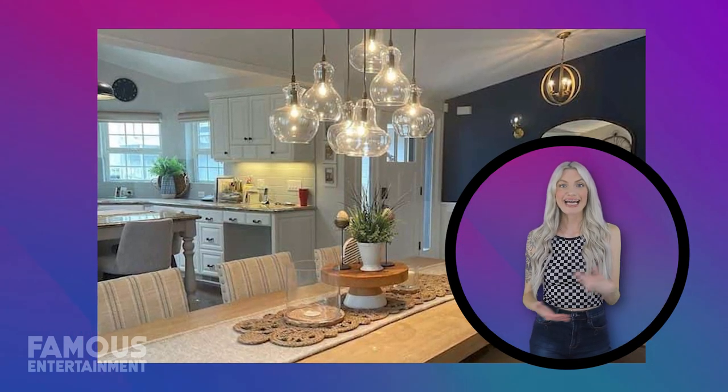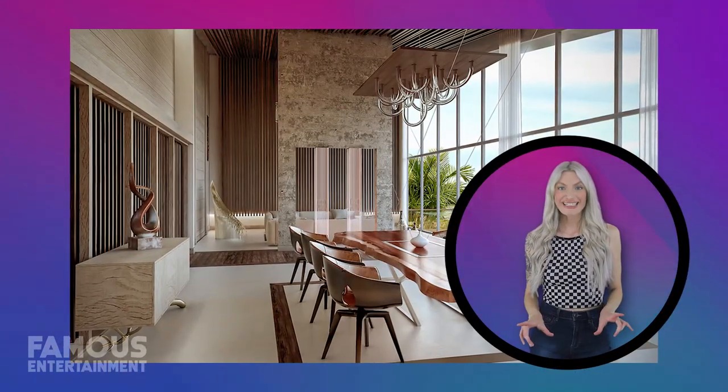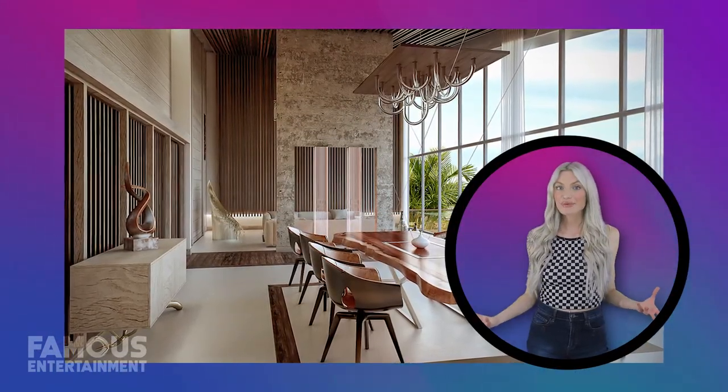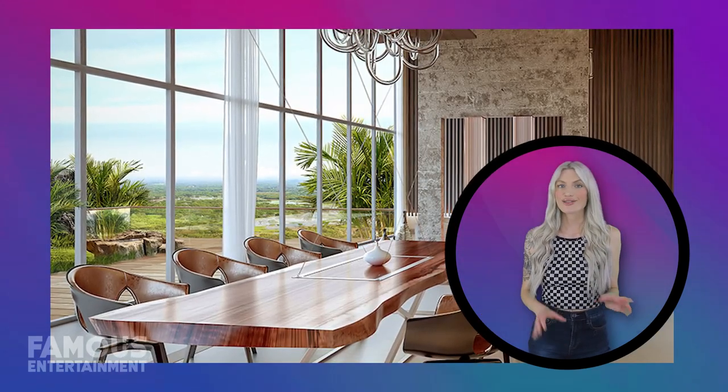Along with the main light, side lighting has been cleverly utilized to build ambiance. Now let's turn our attention to the furniture and how it's been laid out in this clip. The right choices here can transform a dining space into a room that's not only beautiful, but also functional.